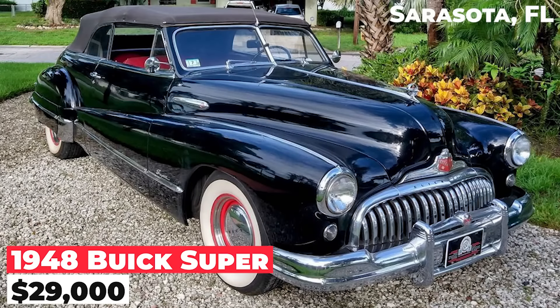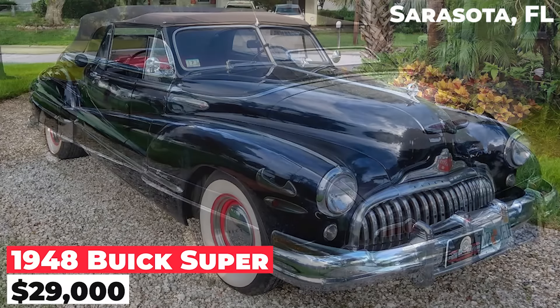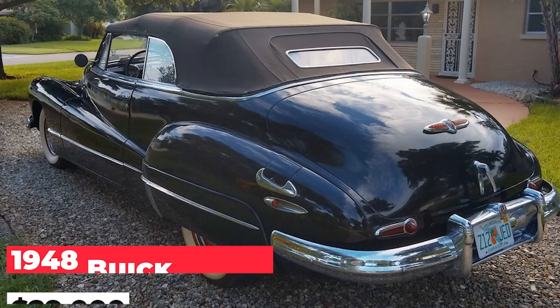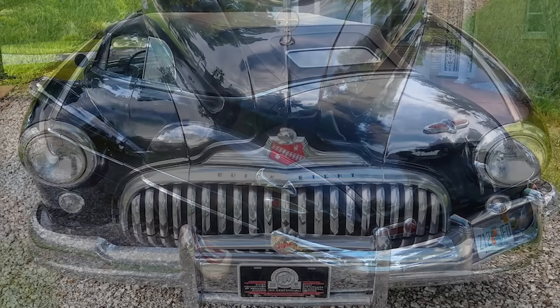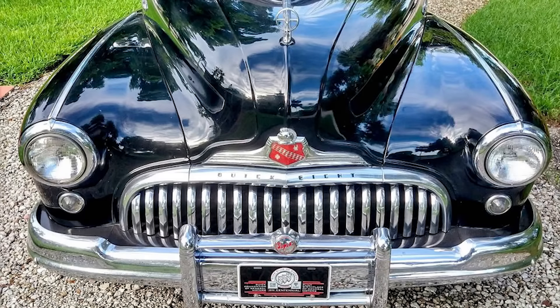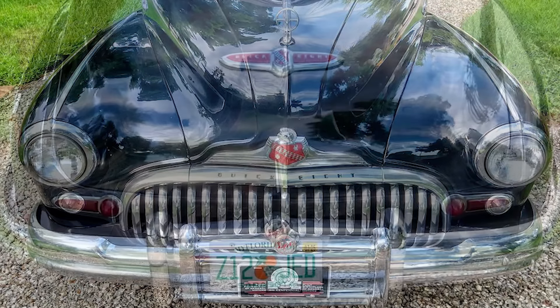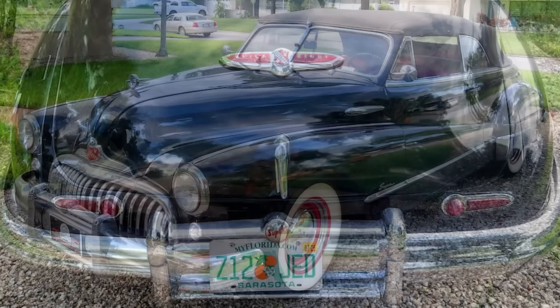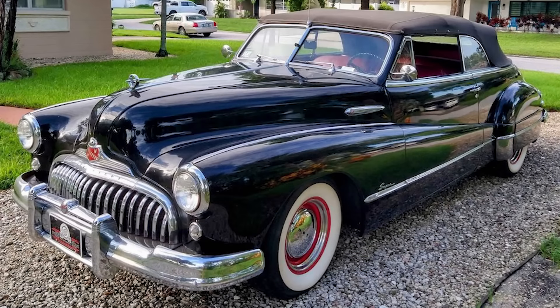The 1948 Buick Super, priced at $29,000, is equipped with a straight-eight engine and is in excellent mechanical condition, having been driven weekly over 40 years by its previous owner. The car was undergoing repairs to the convertible top and windows mechanism, with the hydraulic pump already rebuilt, but the job remains unfinished. Currently, the top is up and the windows are down, needing further work.